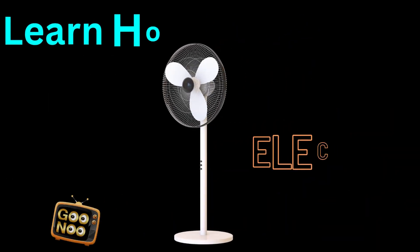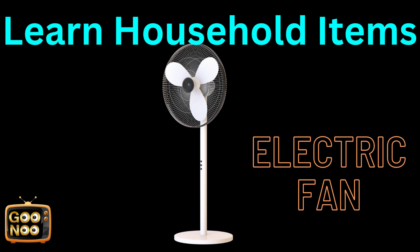Now guess this item. It's an electric fan.